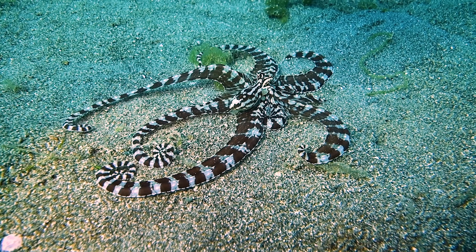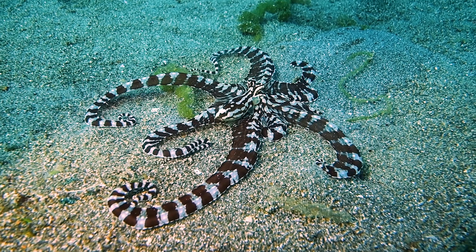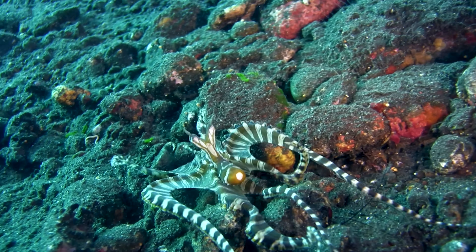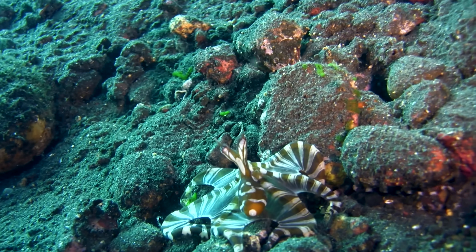That's when it becomes very important to pretend you're someone else. The octopus, for example, puts on a venomous disguise, dressing itself up as a lionfish. After matching the lionfish's distinct stripes, the octopus mimics its venomous spines by holding its flattened tentacles up around its body.